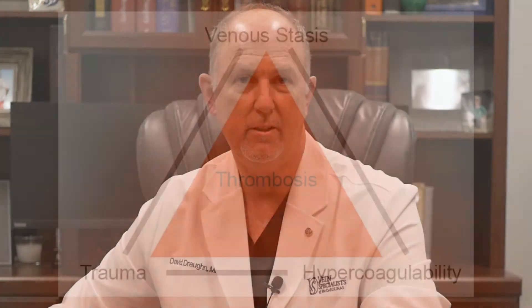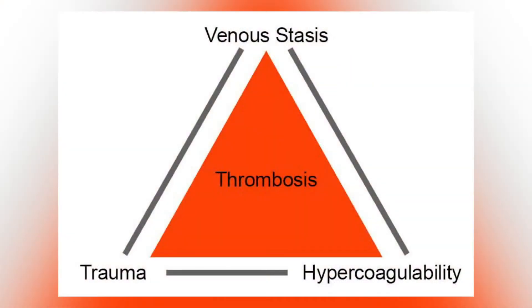The underlying cause of DVT centers around what physicians know as Virchow's Triad. Virchow's Triad has three components: injury, stasis, and hypercoagulability.